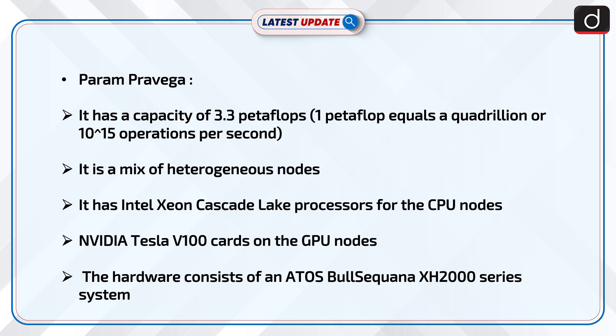It is a mix of heterogeneous nodes. It has an Intel Xeon Cascade Lake processor for the CPU nodes, NVIDIA Tesla V100 cards on the GPU nodes, and the hardware consists of an ATOS BullSequana XH2000 series system.